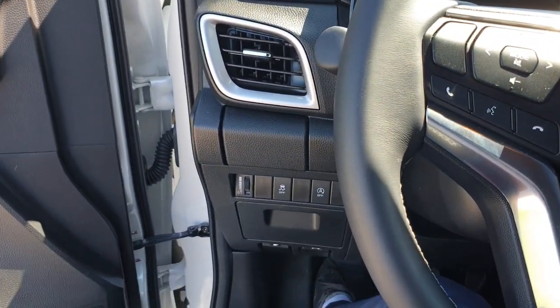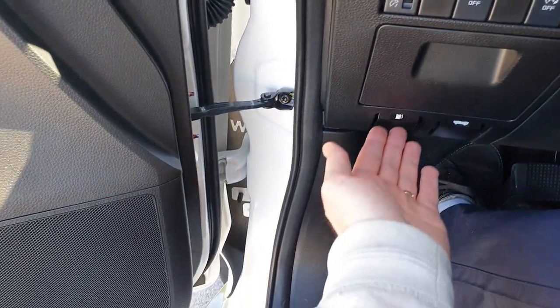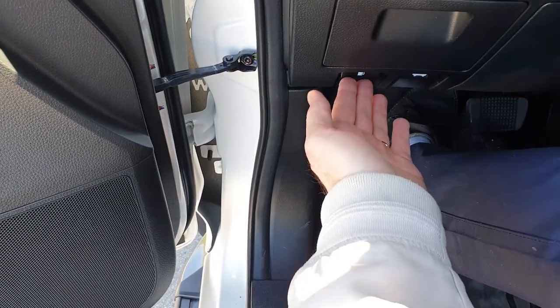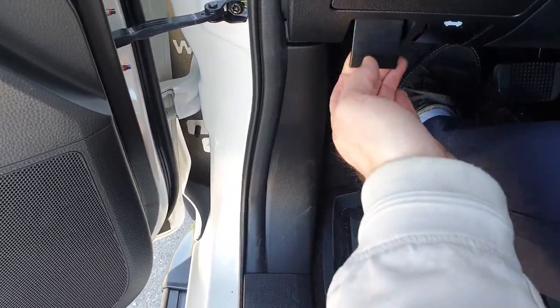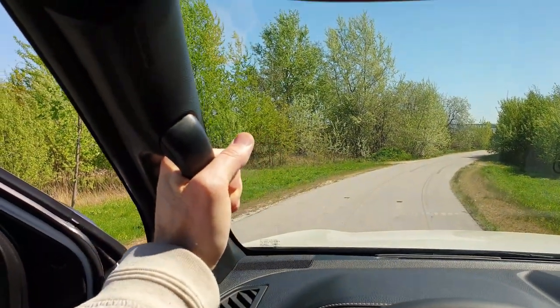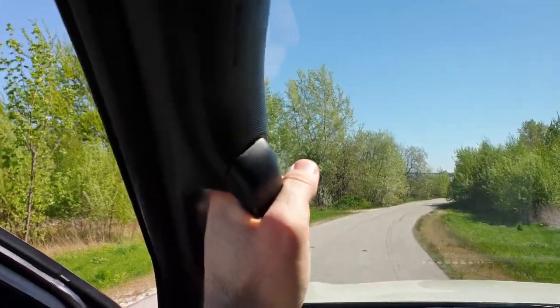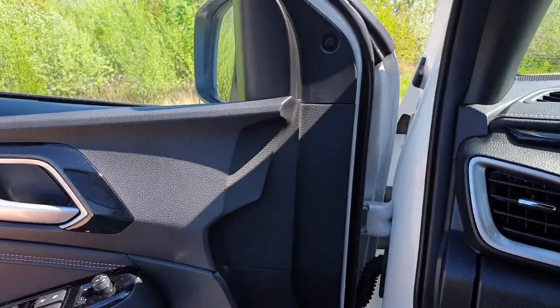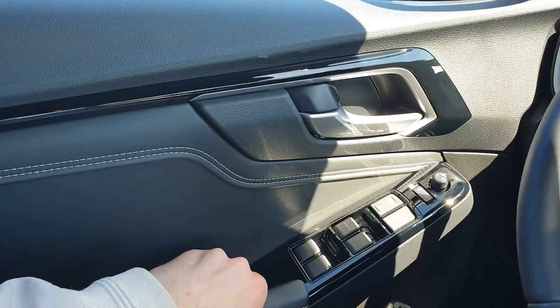Tu mamy zwolnienie wlewu paliwa, tu mamy otwieranie maski — do której zaraz przejdziemy, jak również tam uzupełnimy AdBlue. Uchwyty są, jak to w pickupie czy aucie terenowym, porządne. Jak mocno złapię i zaczynam szarpać tą konstrukcją, to nic absolutnie nie trzeszczy. To mnie bardzo cieszy. To samo jak zamknę drzwi.